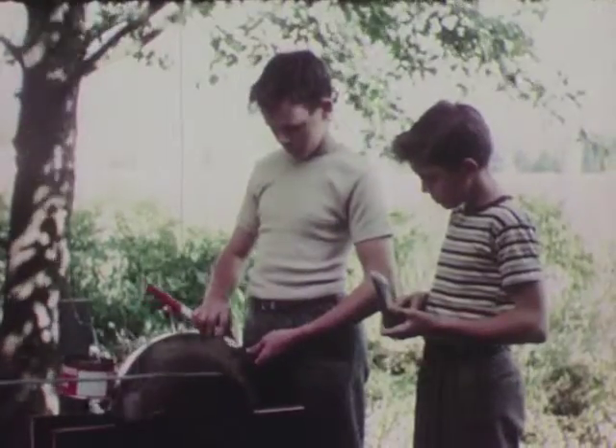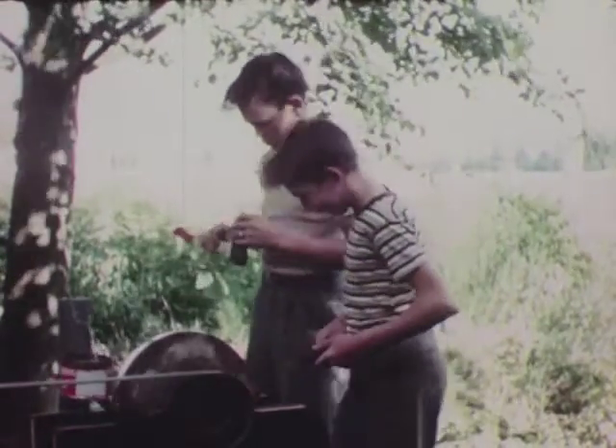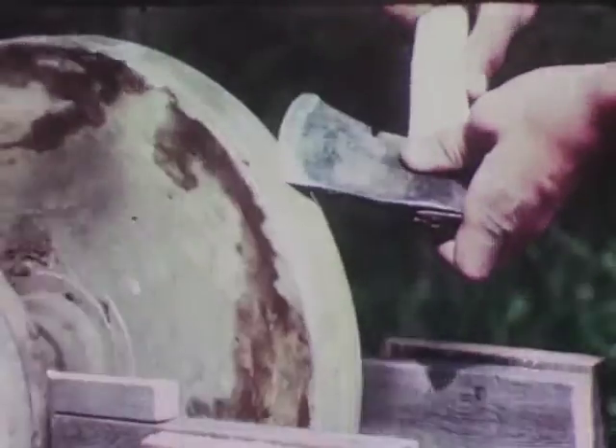When Bruce and Larry fixed an old water wheel to turn a grindstone so that they could sharpen their scout axes, they were doing what people have been doing for thousands of years — using the energy in our rivers to do work.